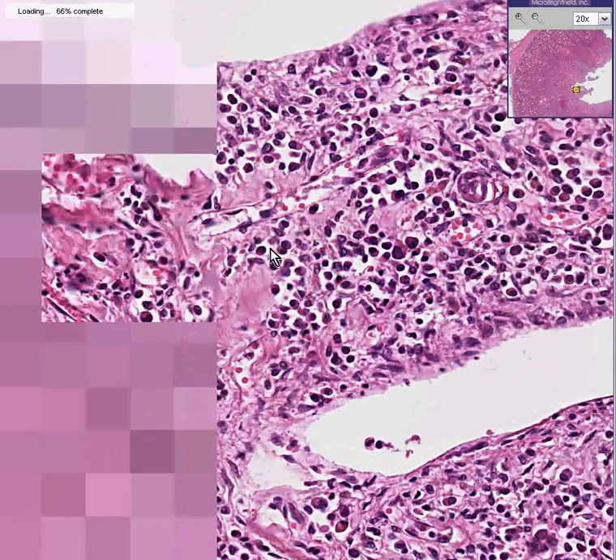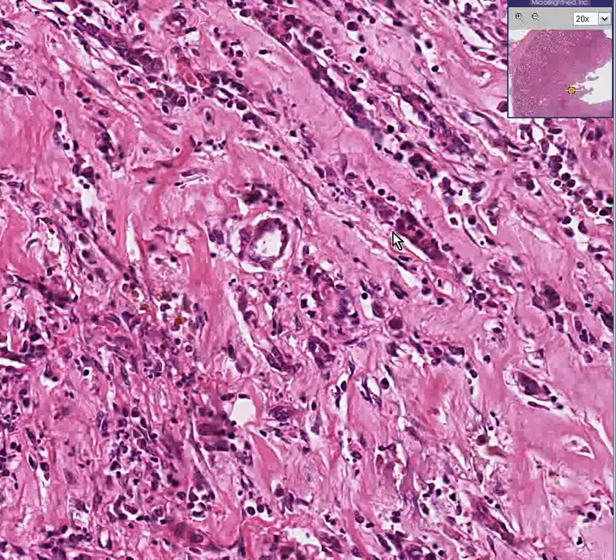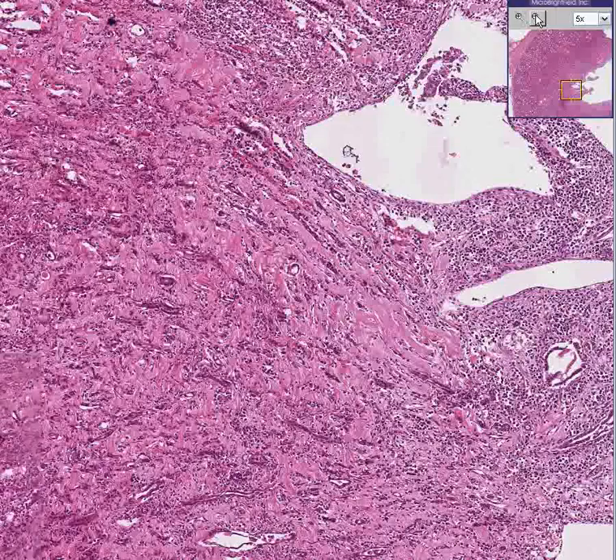Whereas if you go out to other areas, you might see more neutrophils, where the nuclei will look a little more fragmented — out here and out here and out here. So the correct diagnosis in this case is acute and chronic pyelonephritis.